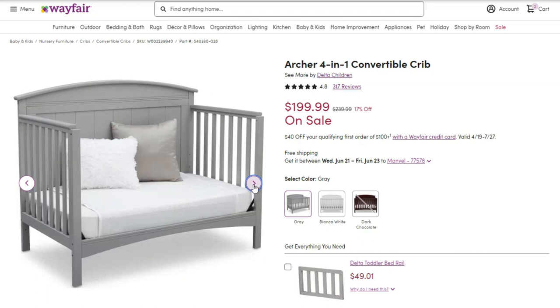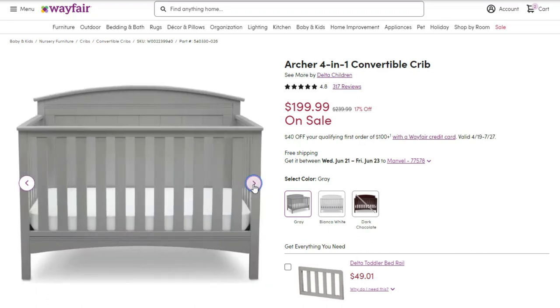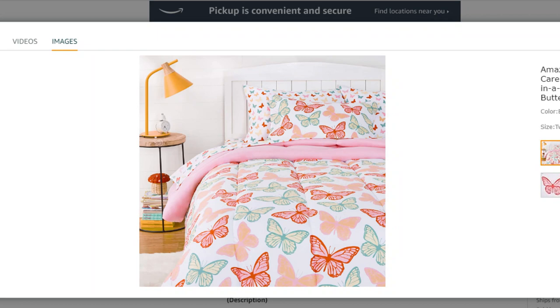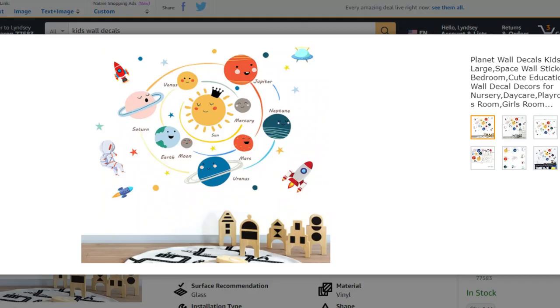One of the best investments we ever made was buying one of the Delta Children 4-in-1 convertible cribs — it went from a crib to a toddler bed to a day bed to a full size bed. Dressers, nightstands, things like that that are good quality and hold up for years are worth spending money on. The little things like comforter sets, decorative pillows, tents, wall decals, and stickers you can definitely save money on — they're great for switching up a bedroom.